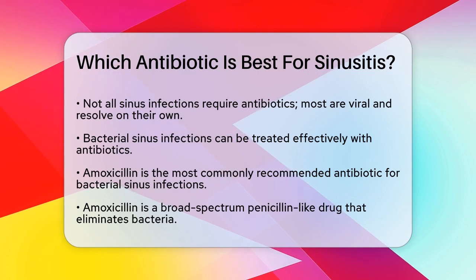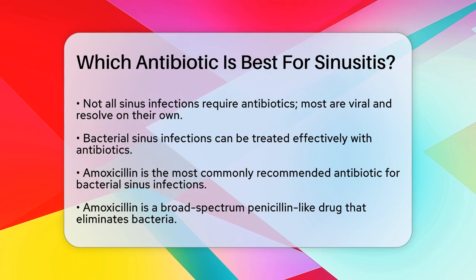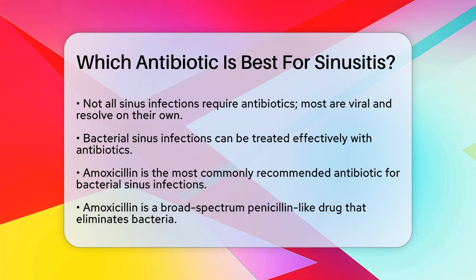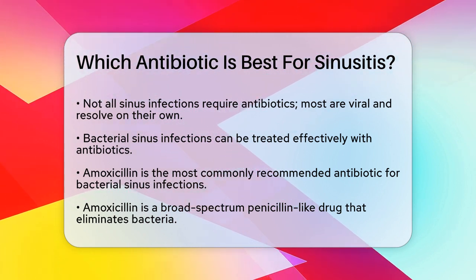First, it's important to know that not all sinus infections need antibiotics. Most sinus infections are caused by viruses, and these will usually clear up on their own. However, if your infection is caused by bacteria, antibiotics can be very effective.